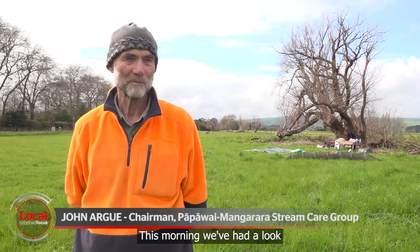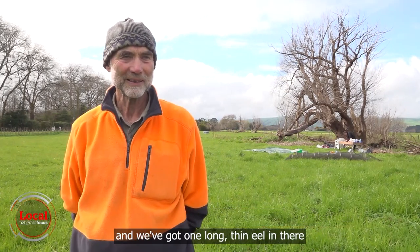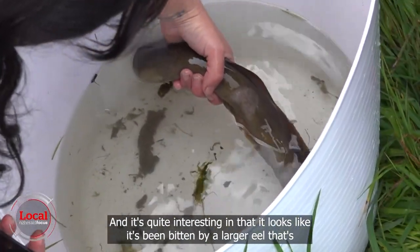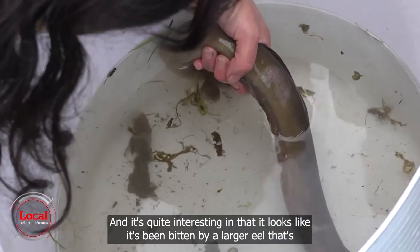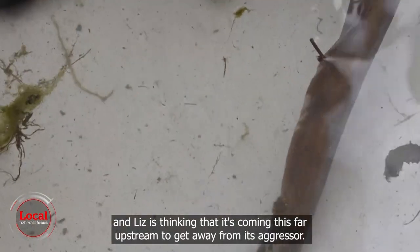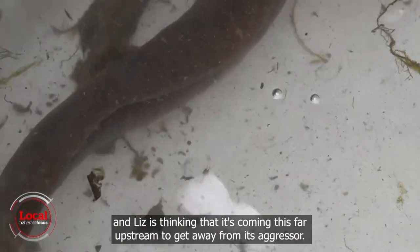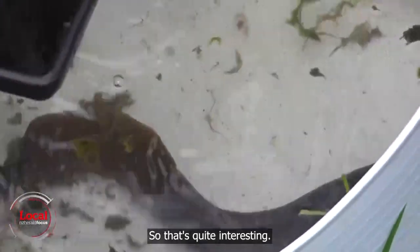This morning we've had a look and we've got one long thin eel in there that's about 10 years old. It looks like it's been bitten by a larger eel that's put some bruises on the body. Liz is thinking that it's coming this far up the stream to get away from its aggressor. So that's quite interesting.